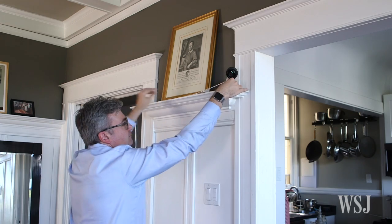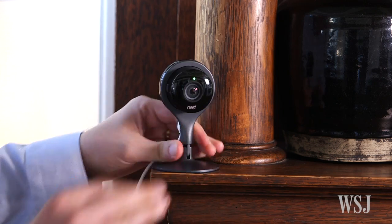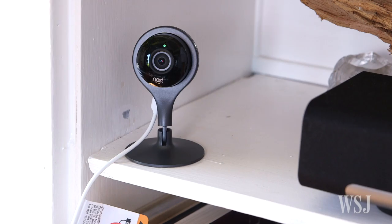Webcams, drop cams, even doorbell cams. These cameras may be securing my home, but it also feels like I'm filming a reality show. You need cameras all over the place to protect your whole castle. And it's a little creepy to know my every move is living somewhere in the cloud. Smile for the Russian hackers!